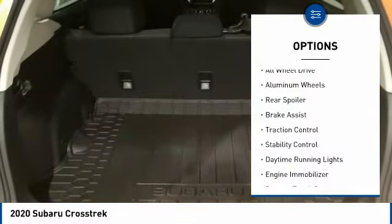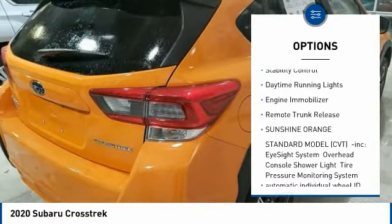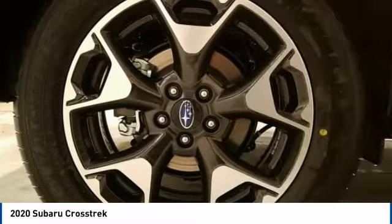Tire pressure monitor, all-wheel drive, aluminum wheels, rear spoiler, brake assist, traction control, stability control, daytime running lights, engine immobilizer, remote trunk release. If you like it online,